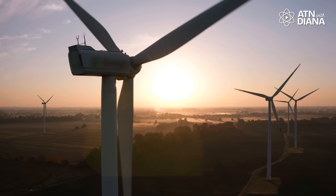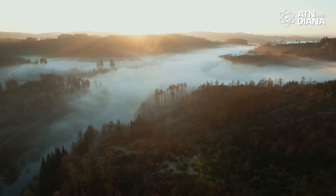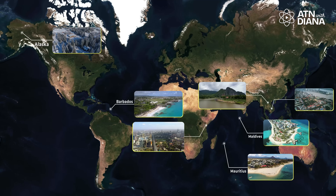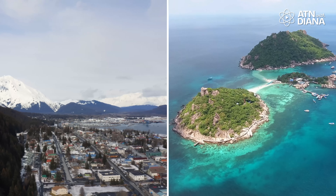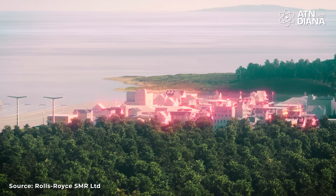So why are SMRs such a big deal? First, clean energy: they don't emit greenhouse gases during operation, which is huge for the fight against climate change. And because they're smaller, they can be placed closer to where the energy is actually needed. They're also perfect for remote communities, island nations, or places with smaller grids. Imagine a town in the Arctic or a tropical island — an SMR could keep homes warm, lights on, and even support industries without needing coal or diesel fuel.